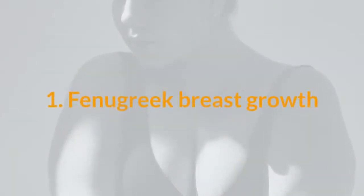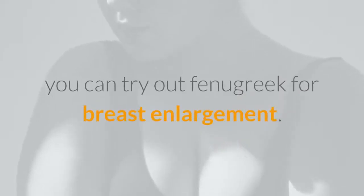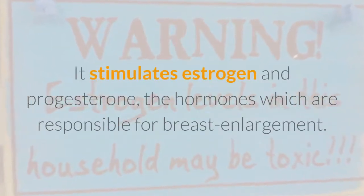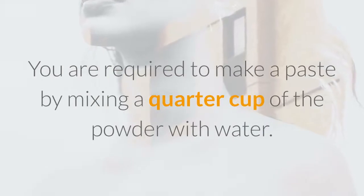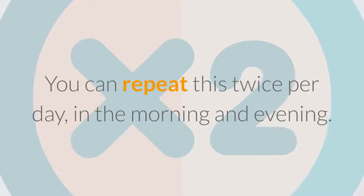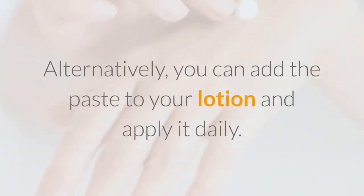1. Fenugreek Breast Growth. If you want to know how to make your boobs bigger without surgery, you can try out fenugreek for breast enlargement. These seeds help to increase the size of your bust as it is a phytoestrogen herb. It stimulates estrogen and progesterone, the hormones responsible for breast enlargement. Make a paste by mixing a quarter cup of the powder with water. Apply the paste on the busts and massage them gently. Leave it to sit for at least 10 minutes before rinsing it off. You can repeat this twice per day, in the morning and evening. Alternatively, you can add the paste to your lotion and apply it daily.